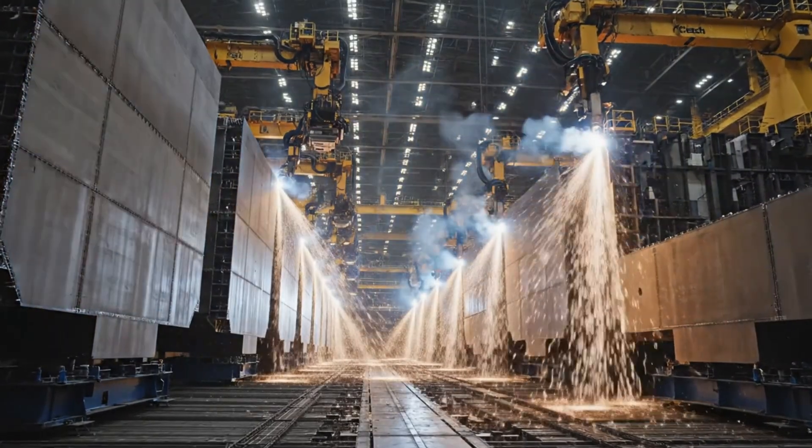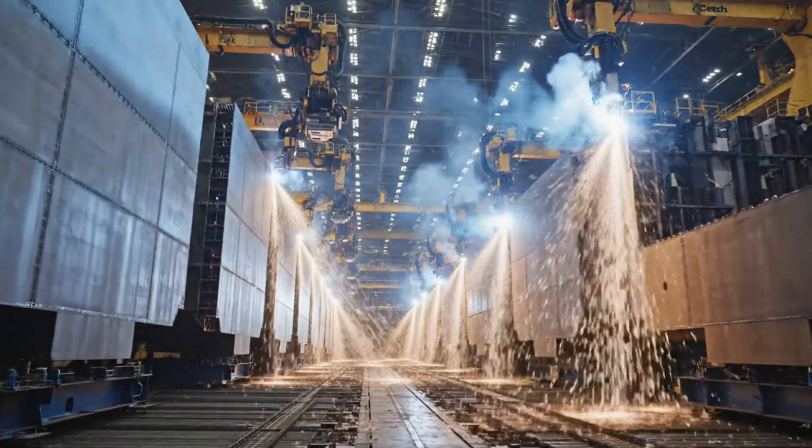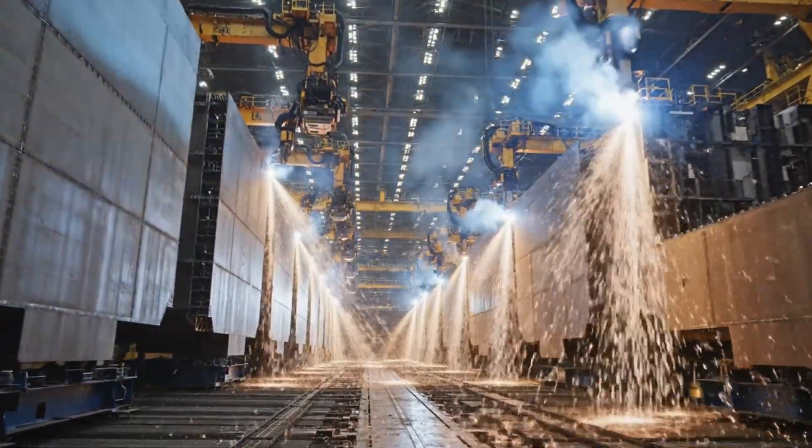Thousands of precision welds integrate modular sections, creating the carrier's immense hull structure.